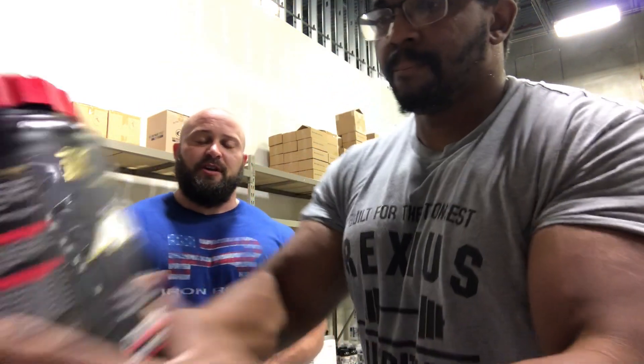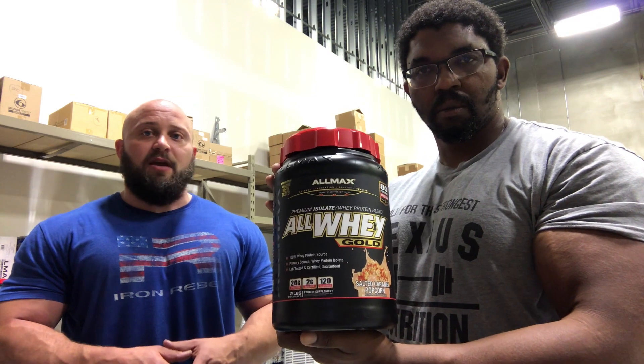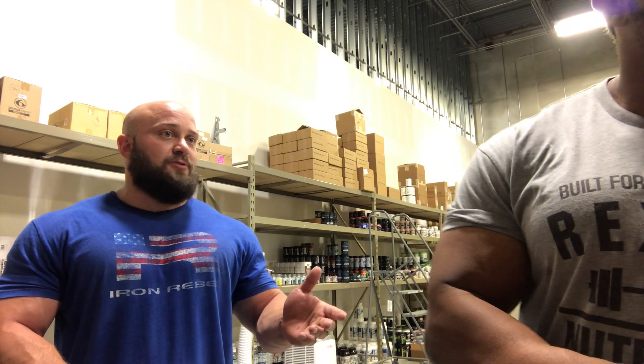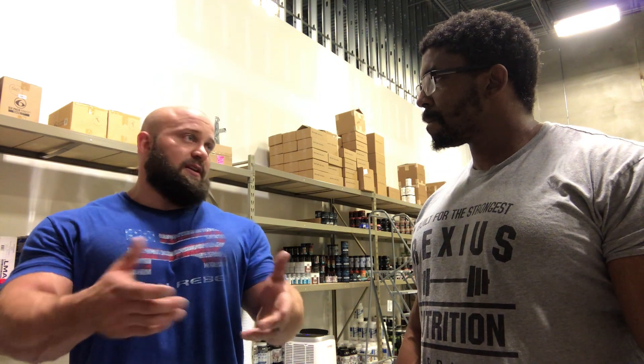First and foremost, probably the most well-known protein on the market would be just a straight concentrate protein. One that we have here at Rexius Nutrition is Alway — that's going to be a concentrate protein. Big thing about a concentrate protein: it is a milk-based protein, much like a lot of the others. So you will have some aspects as far as dairy, which can mess with people's stomachs. If you have lactose issues, that will be a problem. A concentrate is a cheaper protein in the aspect that it's not as filtered, which also means you're not getting as much protein out of the actual protein itself.